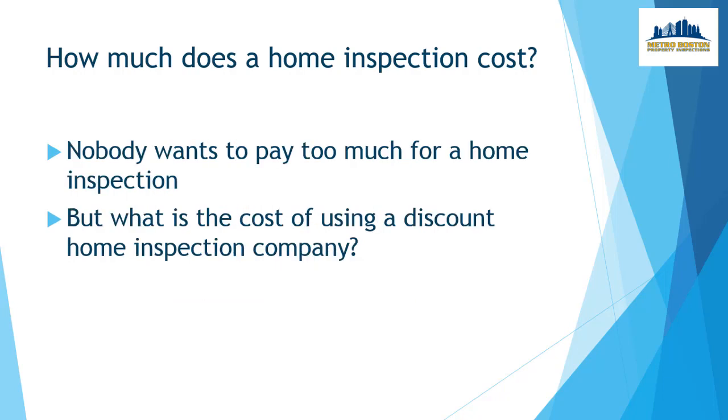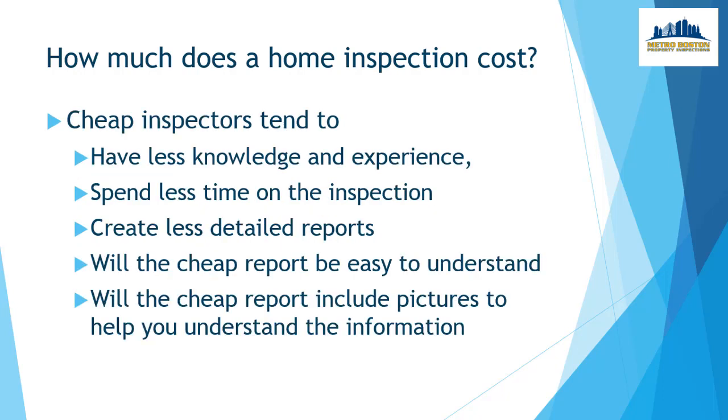Nobody really wants to pay too much for a home inspection, but what does it cost for using a discount home inspection company? Cheap inspectors tend to have less knowledge and experience, spend less time on the inspection, and create less detailed reports. Will the cheap report be easy to understand, and will it include pictures to help you understand the information in the report?